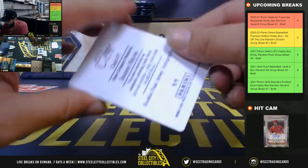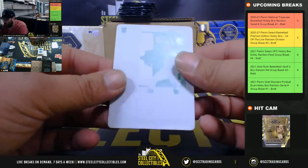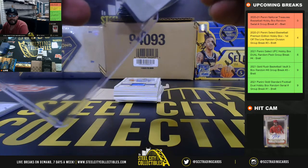Next, we got a 1 of 1 — Jackson Hayes Yellow printing plate. That's going to go to Jason.